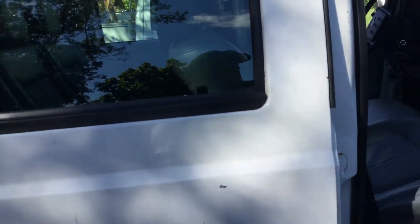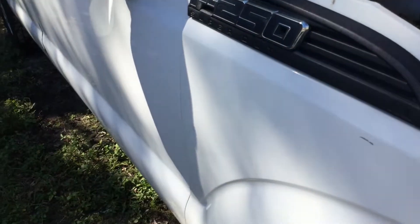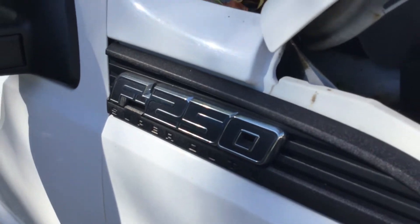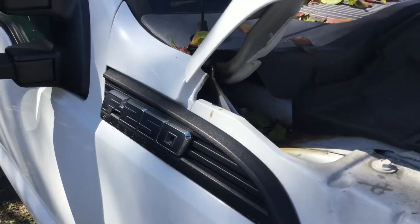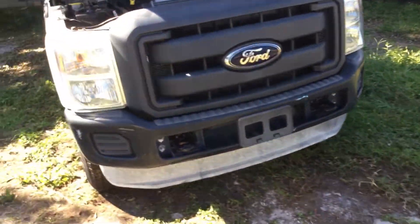The passenger door also has minor dents. All the doors open and close as they should. The interior is not bad — it shows some wear but overall it's not bad. Let me get this jump box out of here so I can close the hood. The motor appears to be complete; it doesn't look like it's been messed with or had parts pulled.